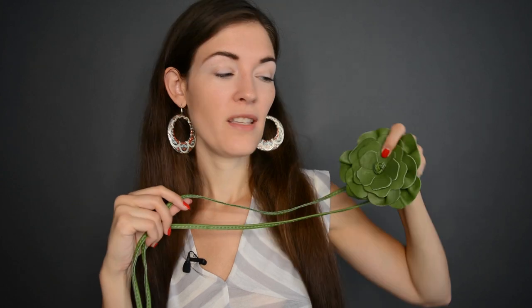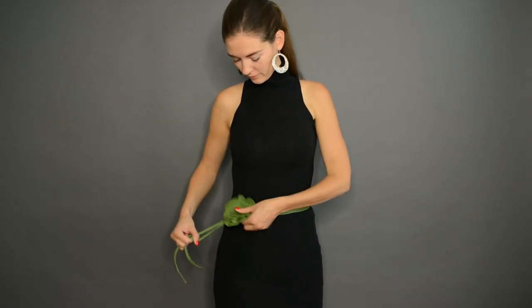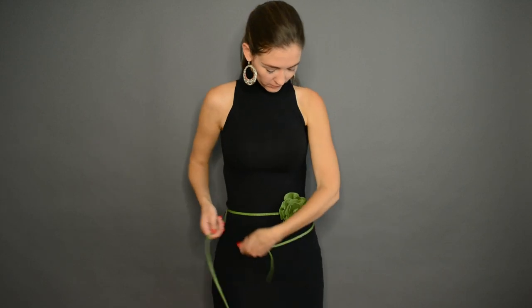Then there are belts that are frankly more decorative than functional, like this one here. It's super slim — it doesn't actually hold anything; you couldn't use it to prevent your pants from sliding down. But with this design detail, you can position it as an accent somewhere in your outfit, in your hair, however you want, and make it very personal. I like to wear this slightly on the side, at the level of my natural waist, on a top or on a dress. I feel it works in many different ways, and if I'm wearing black, it also sets an accent of color at the same time, which is nice.